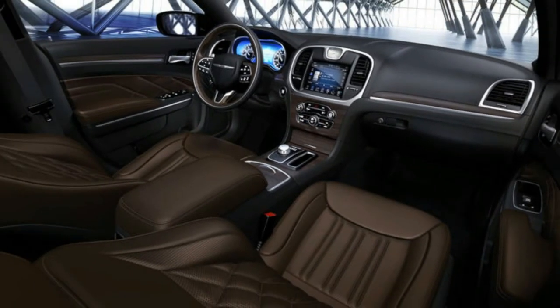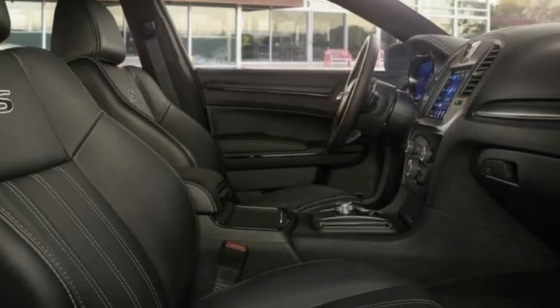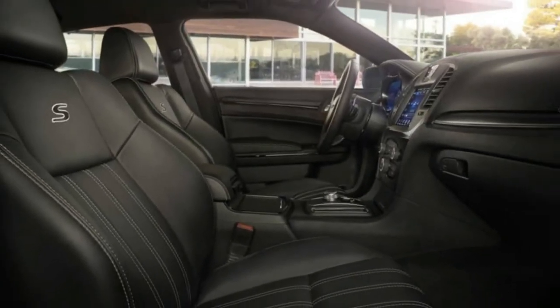Pros: quite comfortable at a fraction of the cost of an S-Class. Cons: not quite a performance vehicle with the V6.